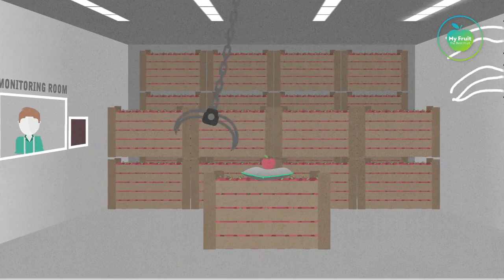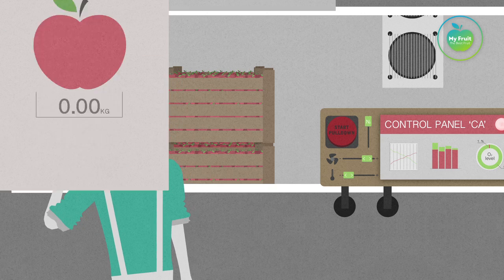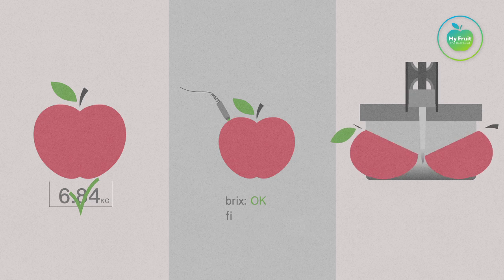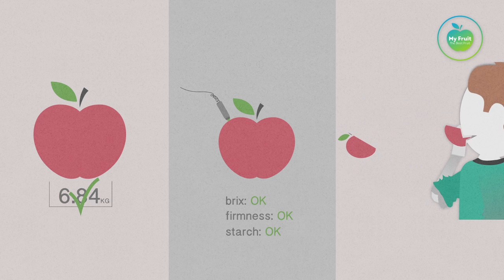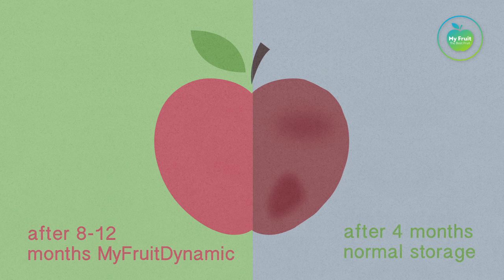You must regularly check whether your fruit is still in excellent condition. Manual quality inspections are a necessity. By storing the apples with MyFruit Dynamic, the fruit's shelf life is extended to a maximum. Think of what that means for your business.